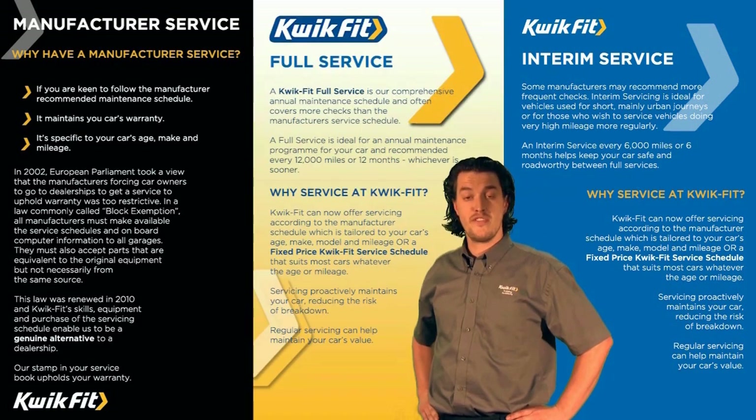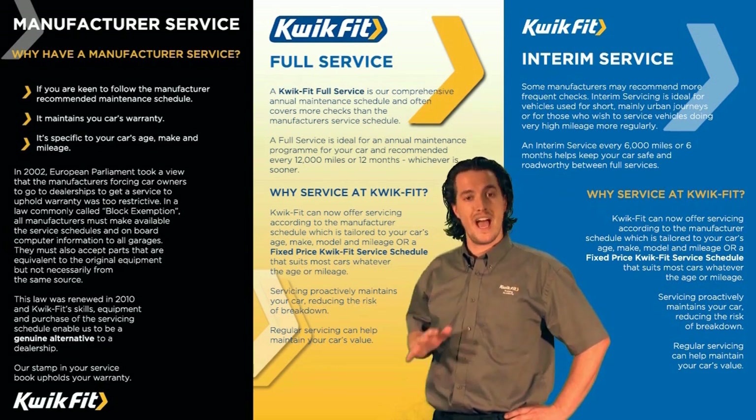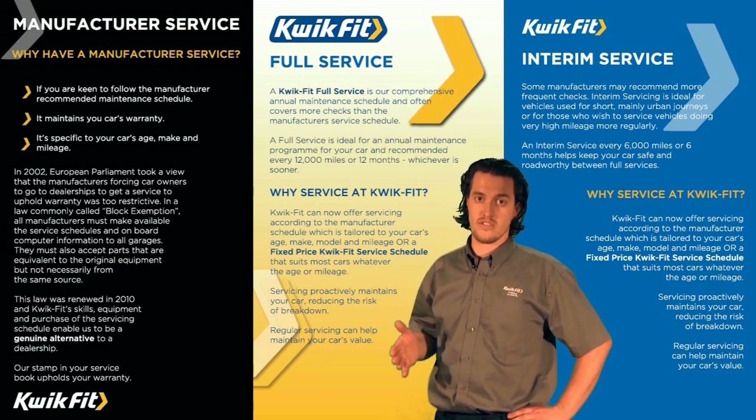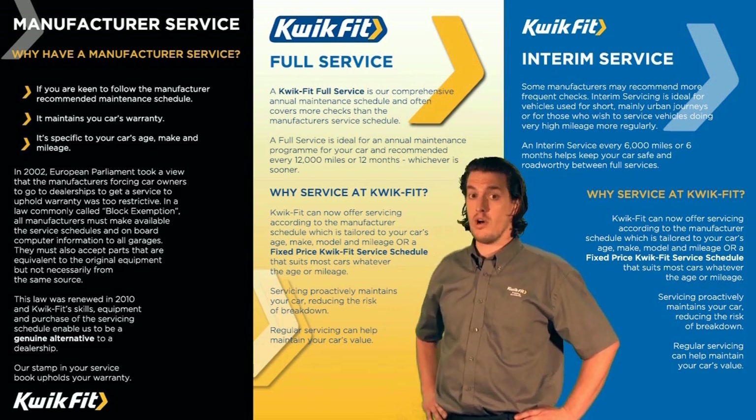A Quick Fit full service is our annual comprehensive maintenance schedule and often covers more checks than the manufacturer's own service schedule. We recommend this every 12 months or 12,000 miles.